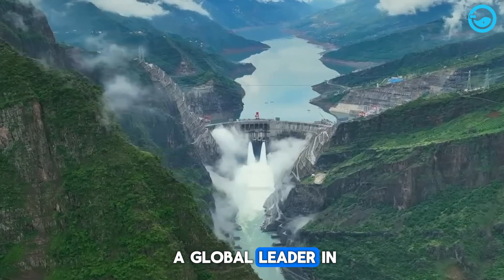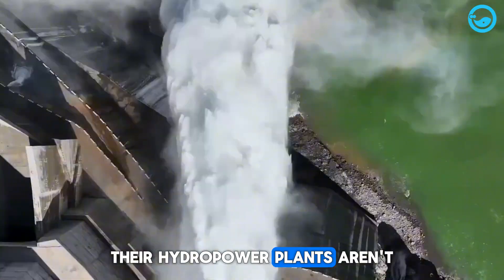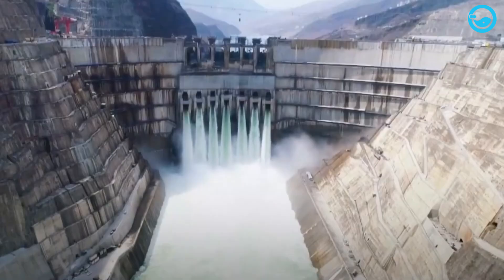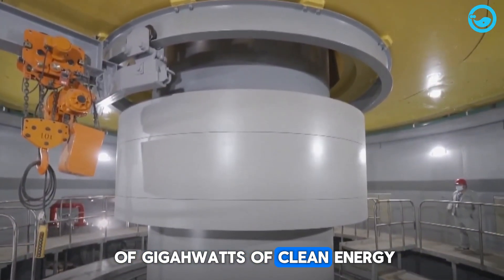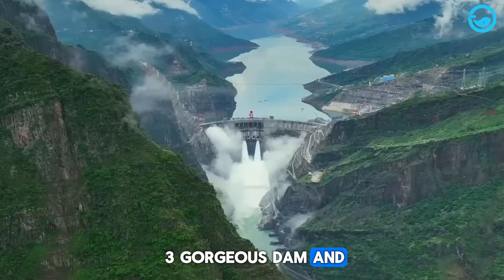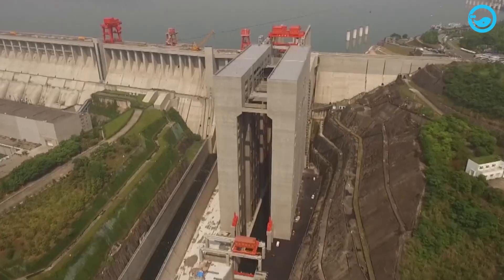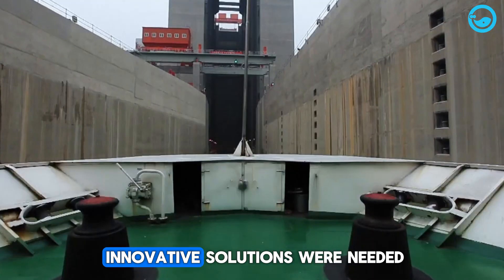China has long been a global leader in renewable energy, especially hydropower. Their hydropower plants aren't just a main source of domestic energy — they also play a key role in building infrastructure and boosting regional economies. Contributing about a third of the world's total hydro capacity, China churns out hundreds of gigawatts of clean energy. Mega projects like the Three Gorges Dam and Baihetan Dam are proof of modern civil engineering at its best, but these giant dams also brought new challenges to water transport, as extreme elevation differences between the upper and lower sections block ship navigation.